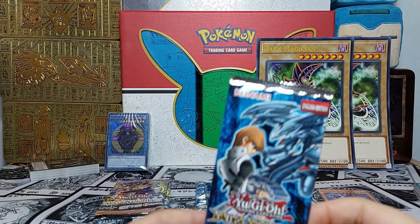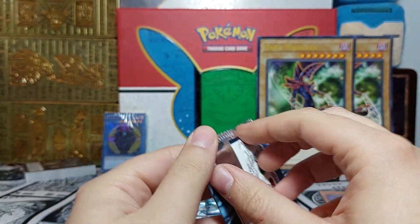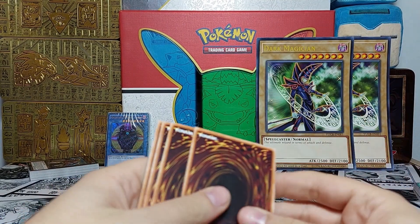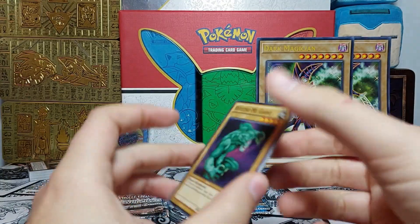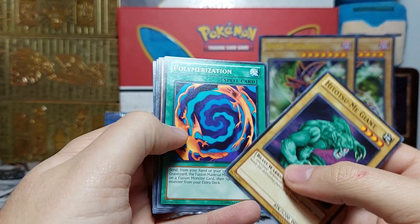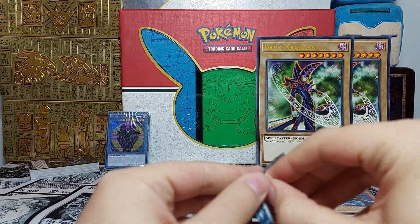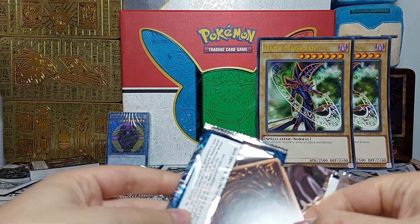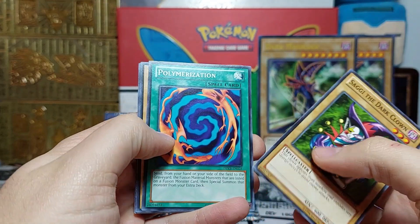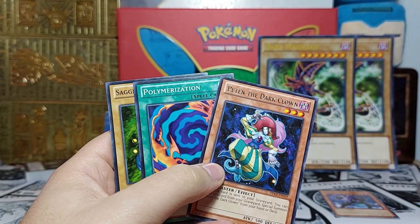We have three Kaiba packs — if we pull an ultimate rare that would be insane. The Pot of Greed, even unlimited, is at least 30 to 40 Canadian because goat format loves Pot of Greed and collectors want it as high priority. If there's a foil it'll be the second-to-last card. There are other ultimate rares available in here that are very nice as well. Let's see if we pull anything at all — we don't. It's the name of the game.